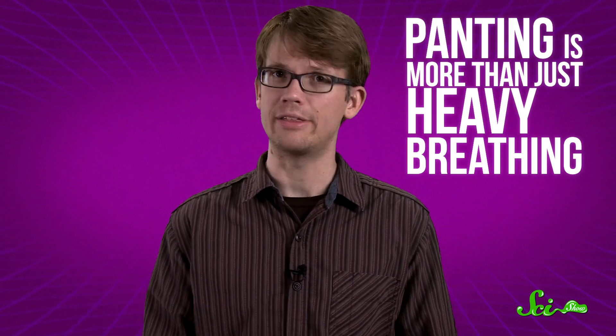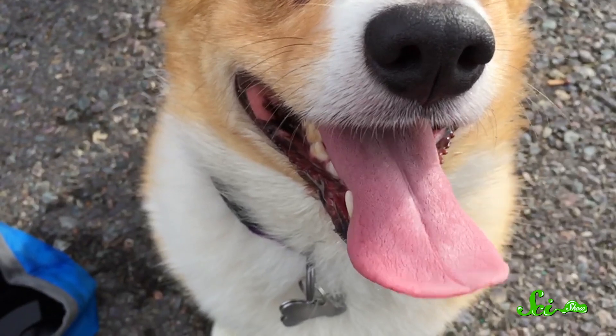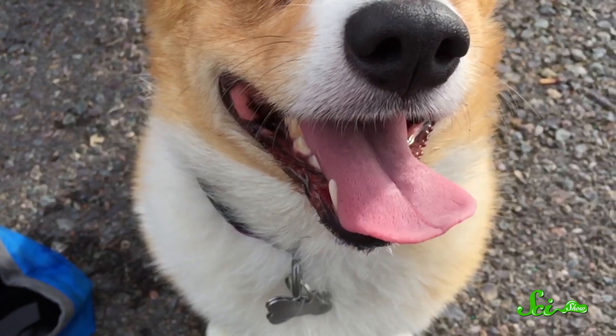Panting is more than just heavy breathing. Dogs also let their tongues hang out of their mouths when they pant, not because they're tired or lazy, but because it makes their saliva evaporate even faster. If you've ever gotten a lovin' lick from a pup, you've no doubt noticed that their tongues are long and flat, creating a lot of surface area for evaporation. They're also packed with blood vessels, so the blood can be cooled quickly before re-entering the core of the body.